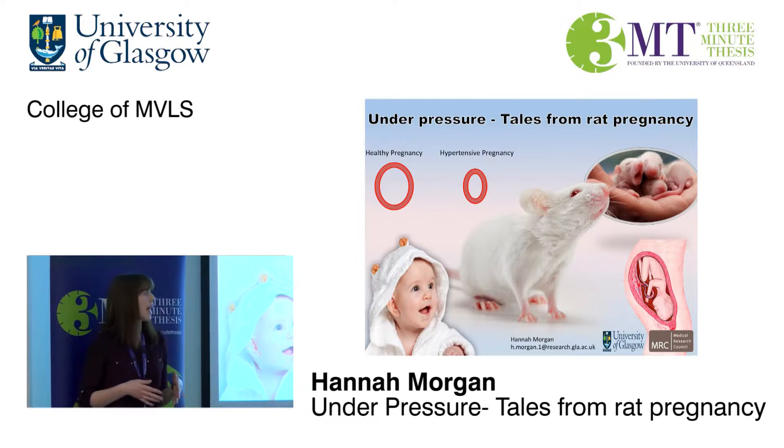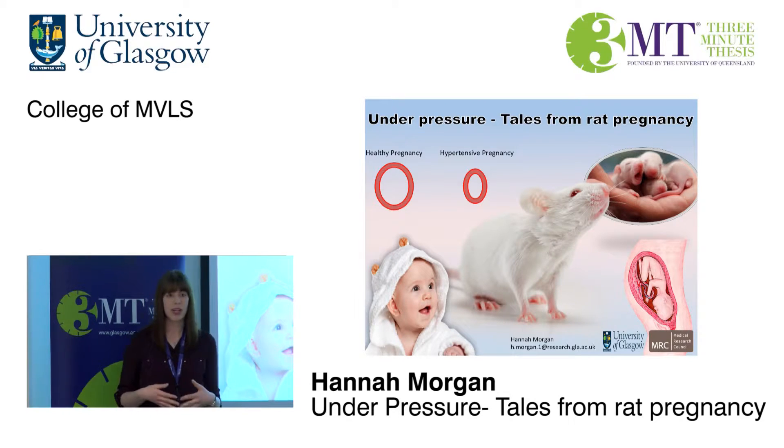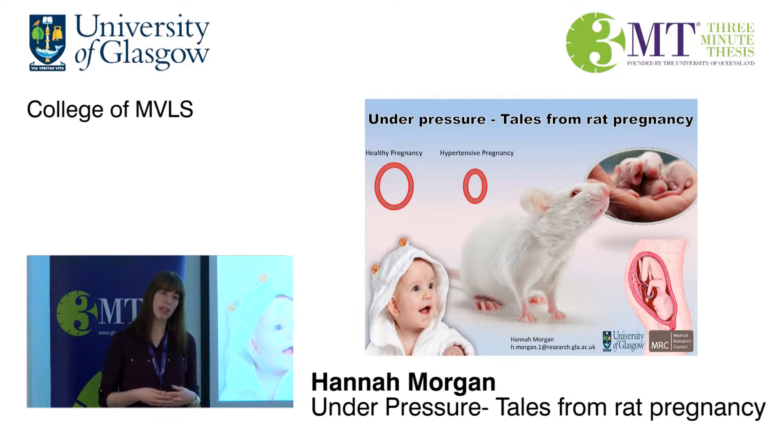I'm looking at how these blood vessels change in a special hypertensive rat model of pregnancy. We've found that the genetics of the mother can influence how these blood vessels change in response to the placenta, and in these hypertensive pregnancies, these blood vessels essentially ignore these signals.